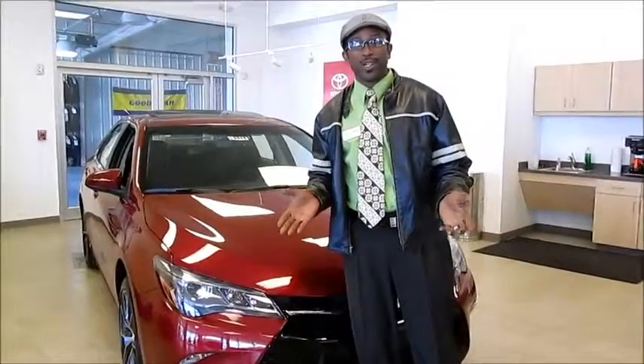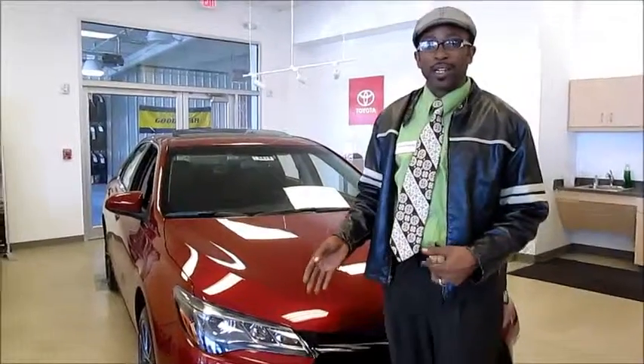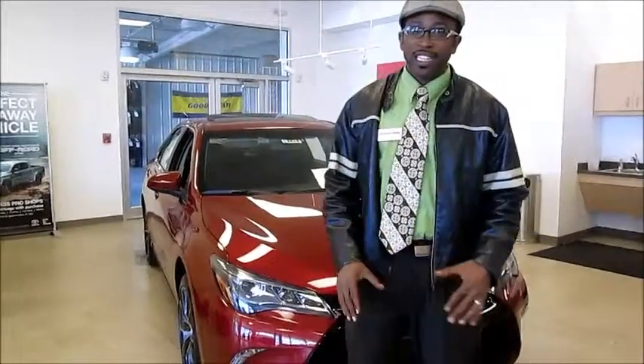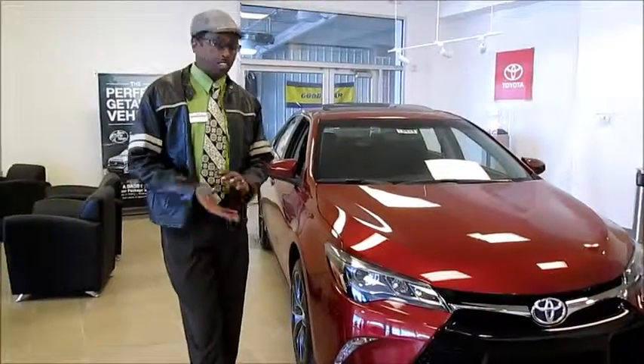Hi, I'm Dietrich Brown from Toyota, giving a brief demonstration on a 2015 Toyota Camry SE. The model I have here is a four-cylinder with a six-speed automatic transmission. This vehicle has been boldly redesigned front to back to resonate with customers.